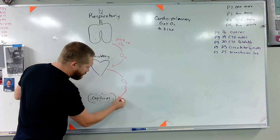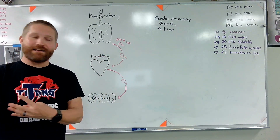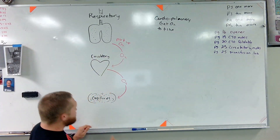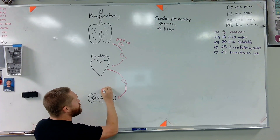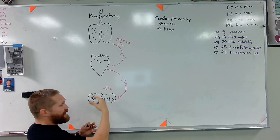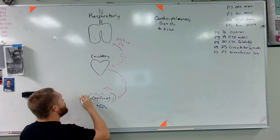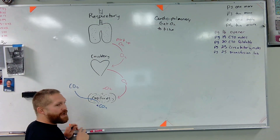That blood is then going to go to wherever it's needed — this could be our toe, our eyeball, whatever part of our body needs that oxygen. It's going to go to a capillary in that part of our body. What capillaries do is they exchange oxygen and carbon dioxide. So when our blood gets to a capillary, it's going to drop off its oxygen. The capillaries take oxygen out of our blood, and when they use that oxygen they add a waste product called carbon dioxide. So now our blood no longer has good oxygenated blood — now it's got carbon dioxide, a waste product.